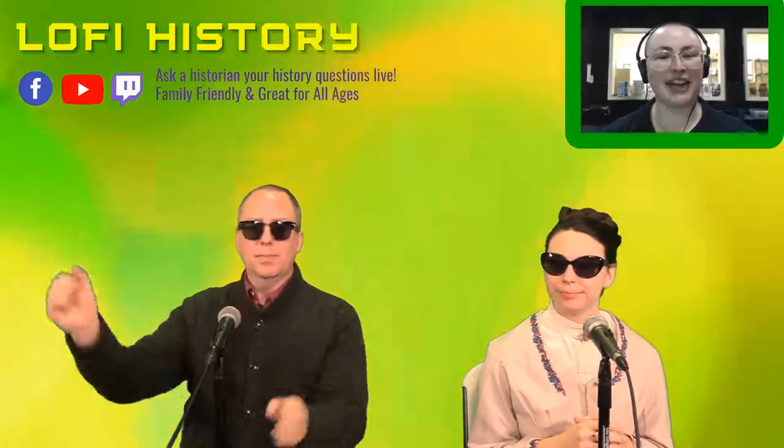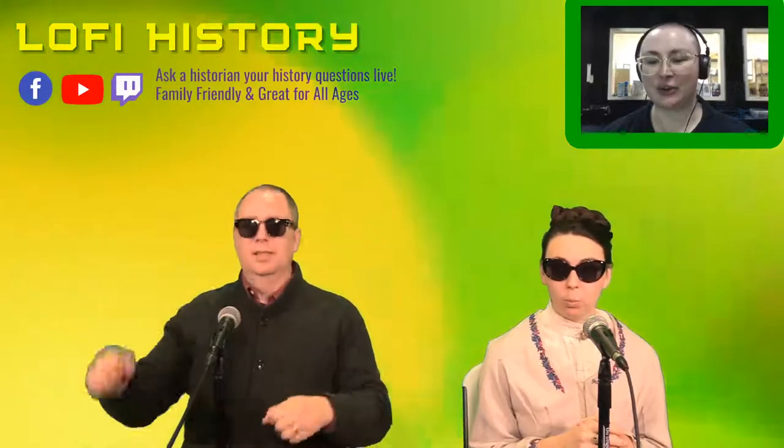Welcome to Lo-Fi History. We have not had a Lo-Fi History in a whole month. We are here to answer your history questions. Glenn and Marie are here to answer your history questions. I am Libba.